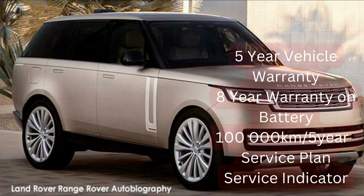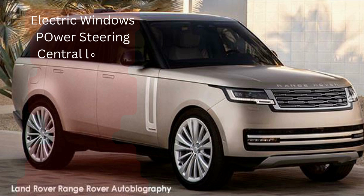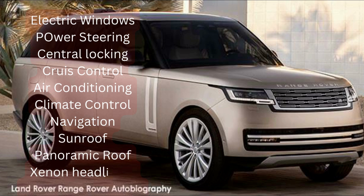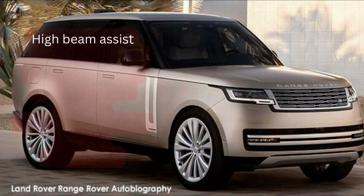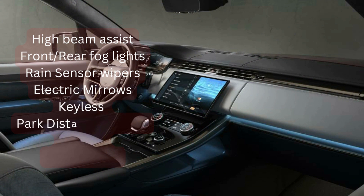Extra features include electric windows front and back, power steering, keyless central locking, adaptive cruise control, air conditioning with climate control, Bluetooth, multiple USB ports, navigation, a sliding panoramic sunroof, xenon headlights, adaptive headlights, high beam assist, front and rear fog lights, auto lights, electric folding mirrors, and rain sensors.